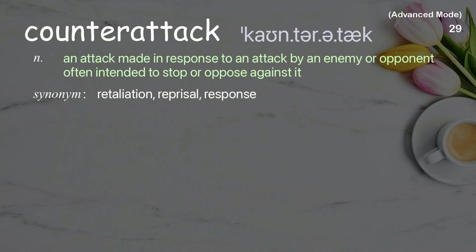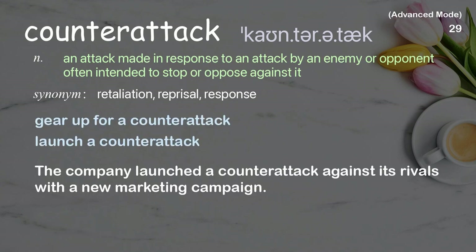Counterattack: An attack made in response to an attack by an enemy or opponent, often intended to stop or oppose against it. Examples: gear up for a counterattack, launch a counterattack. The company launched a counterattack against its rivals with a new marketing campaign.